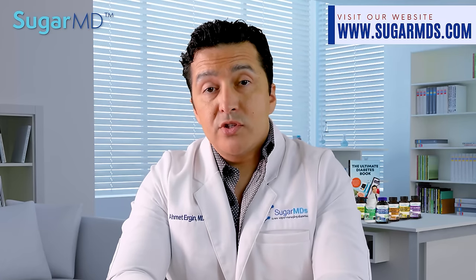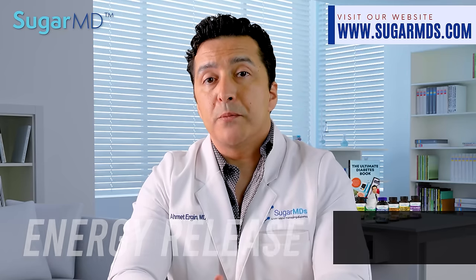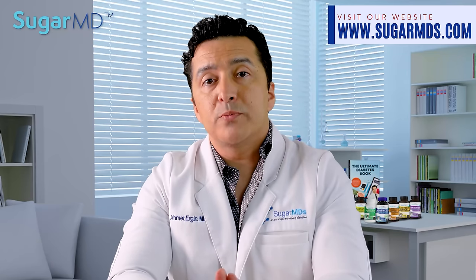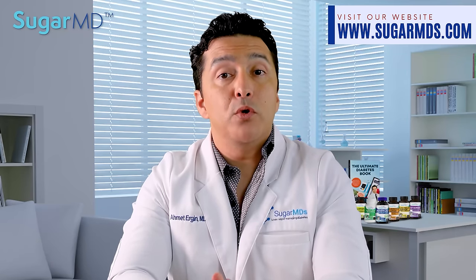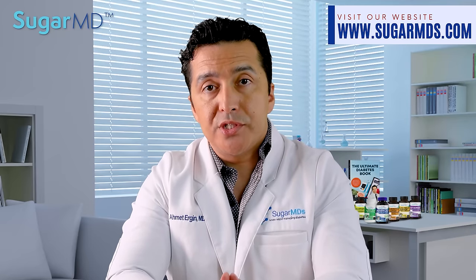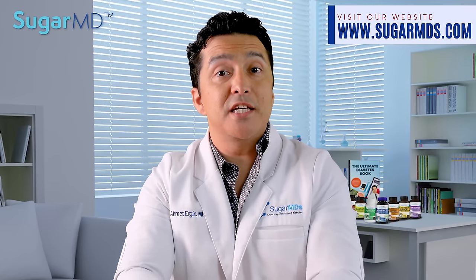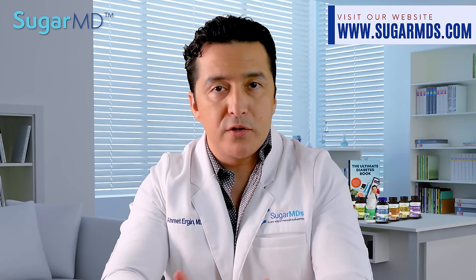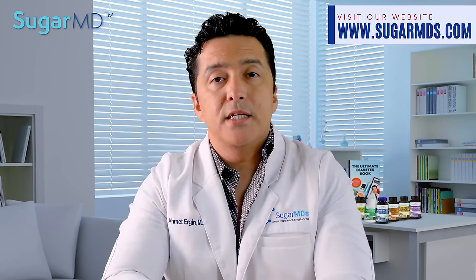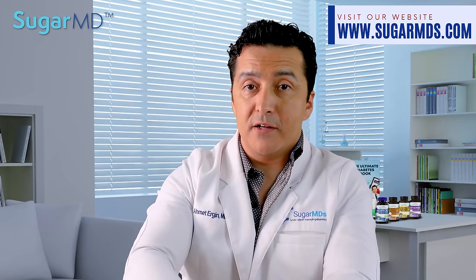Number seven is energy. Moringa is an excellent source of minerals from iron to calcium, both of which contribute to the maintenance of a metabolism that produces energy. Consuming a Moringa-infused green tea smoothie first thing in the morning is a great way to set the tone for a pleasant and productive day.